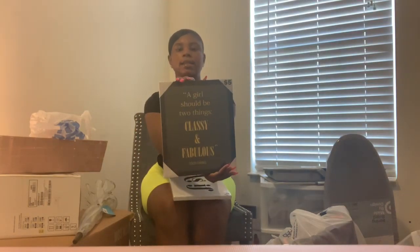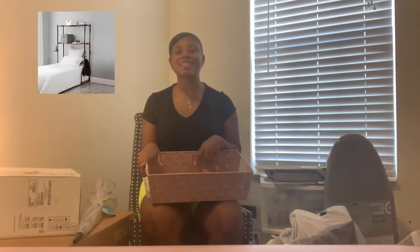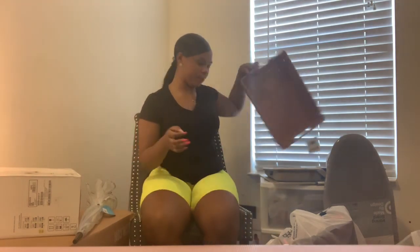I got these two art picture frame things — one says 'As Is' and the other says 'A girl should be two things: classy and fabulous,' a quote by Coco Chanel. I also got a storage bin. I plan to get an over-the-bed shelf once I get down there, since I'm driving and space is limited.